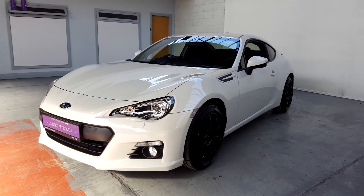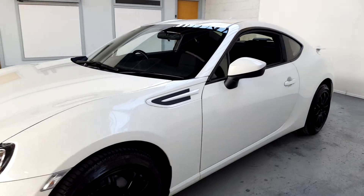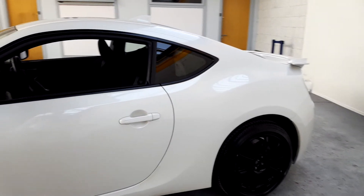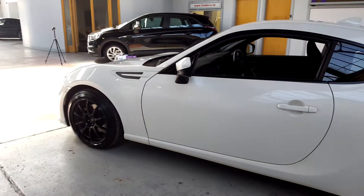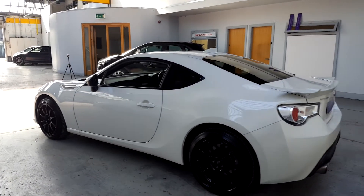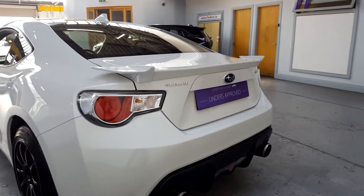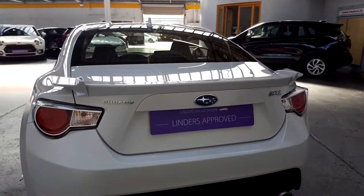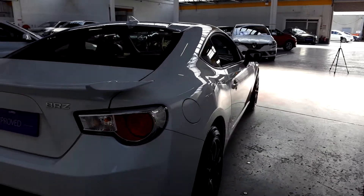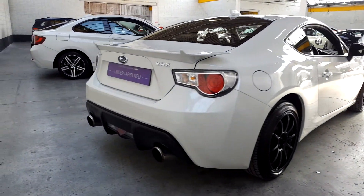So this is a Subaru BRZ. It's inspired by the old Toyota Corolla rear-wheel drive, the AE86 model, which was a retro sports car that became very famous mostly for its ability to drift. But this is a car that's designed and built by Subaru and Toyota together, so it's got a lot of that retro feel but it's quite modern as well.